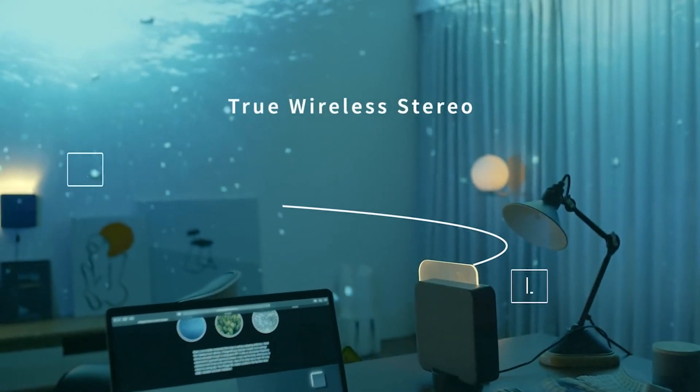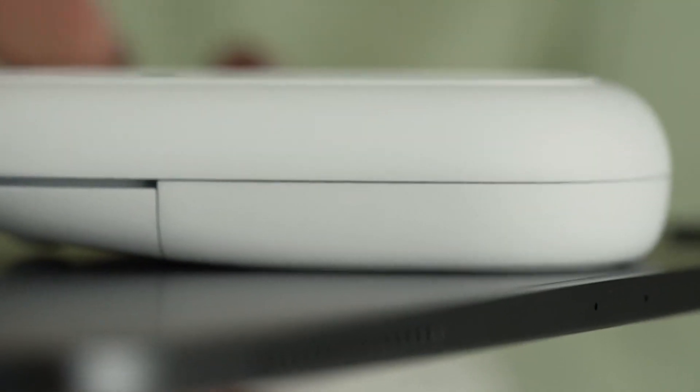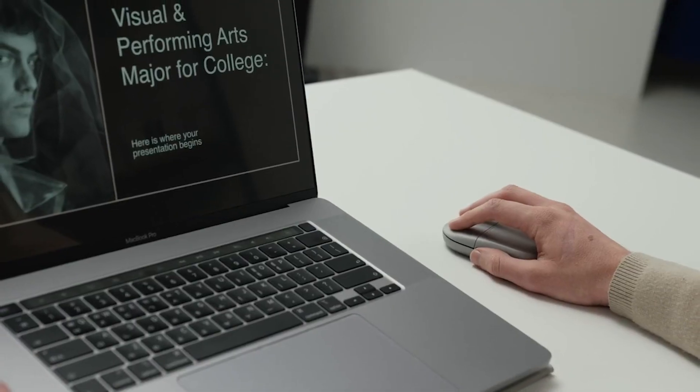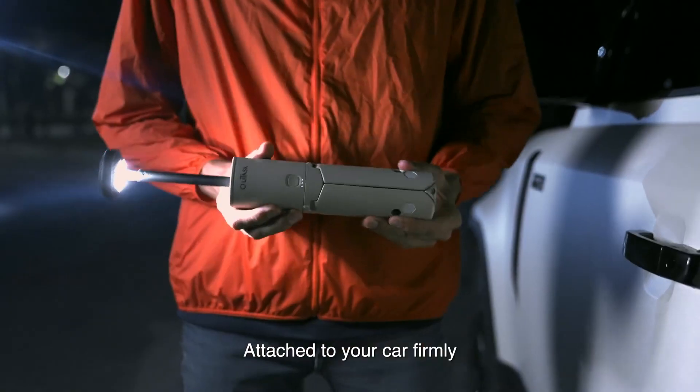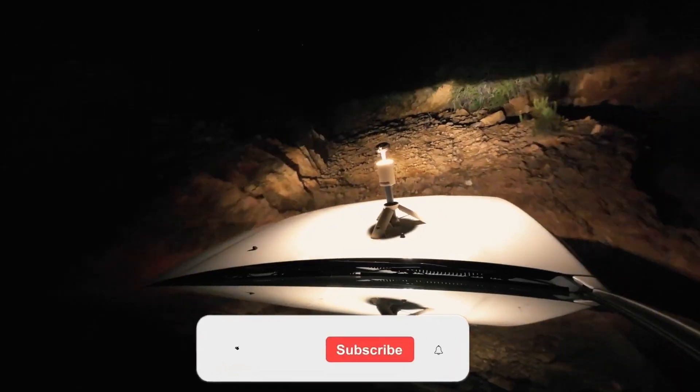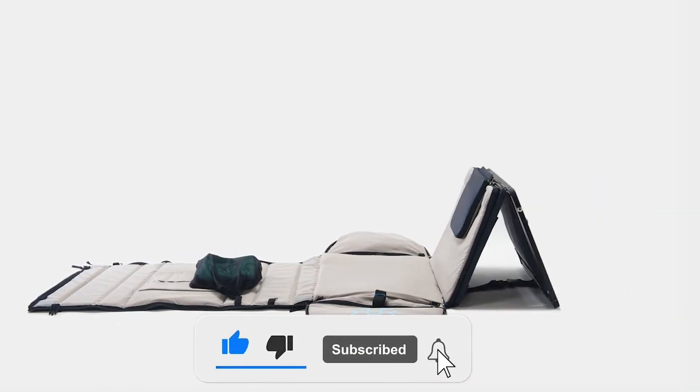Hey guys, welcome to our channel. We're dedicated to constantly bring you evolving tech gadgets that are being manufactured by the creative minds out there to make life a little easier for you. In today's video, I'll be showing you six more of these incredible gadgets — you might need one of these yourself or as a gift to someone special to you. Kindly give this video a thumbs up and subscribe to the channel.